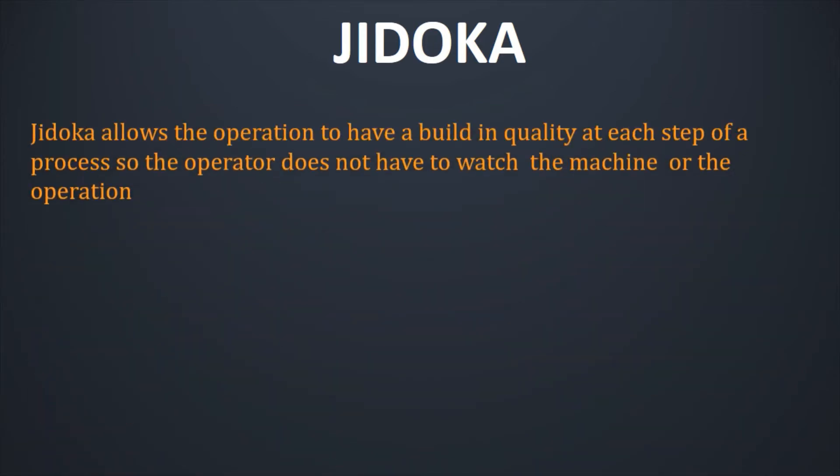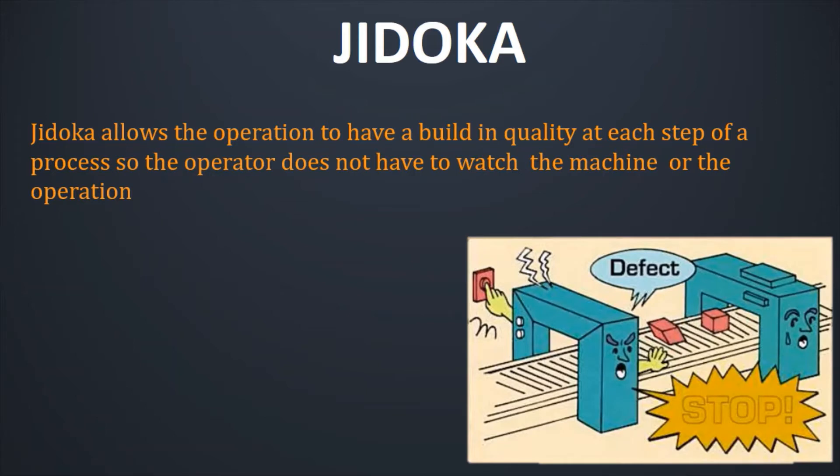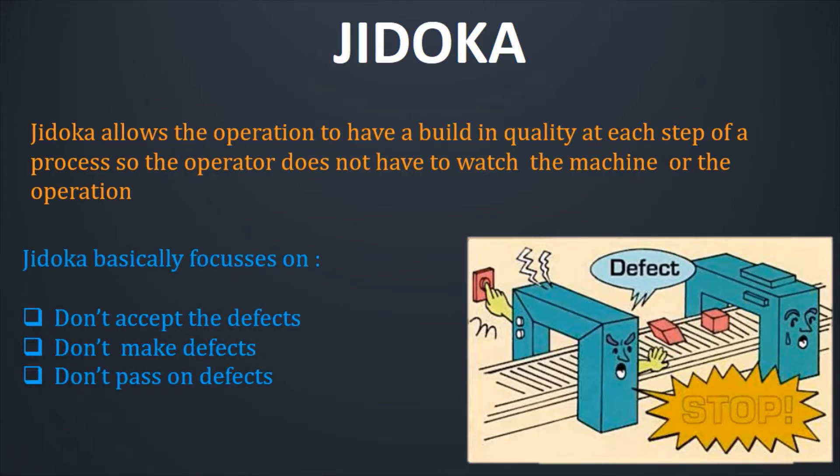Jidoka allows the operation to have a built-in quality at each step of a process, so the operator does not have to watch the machine or operation. Jidoka basically focuses on three things: first, don't accept the mistakes or defects; second, don't make the defects; and third, don't pass on the defects. These are the basic focus areas of Jidoka.